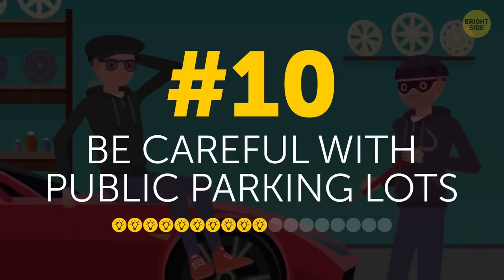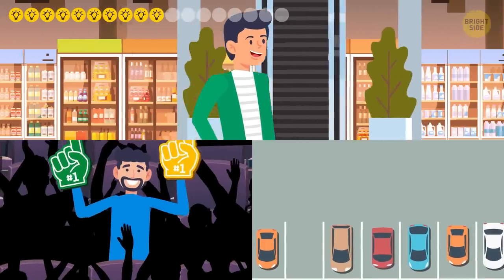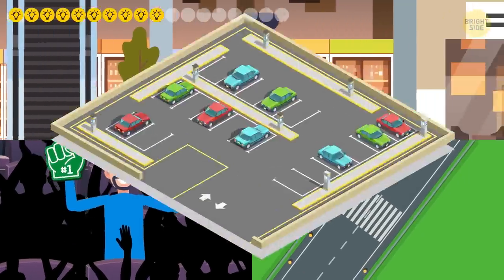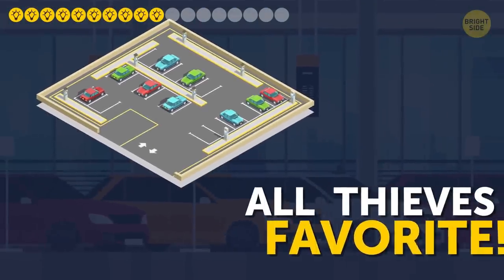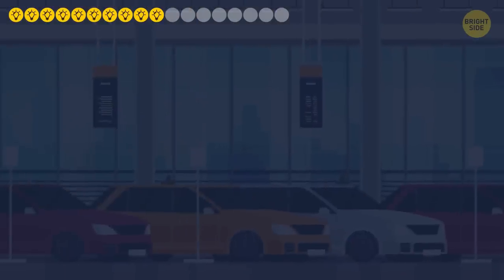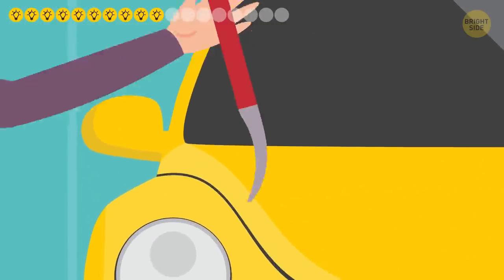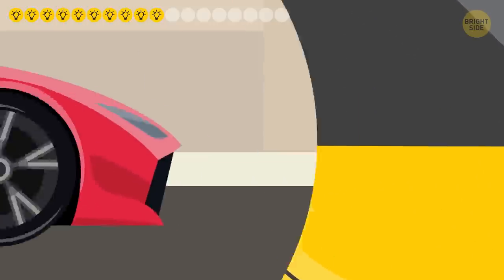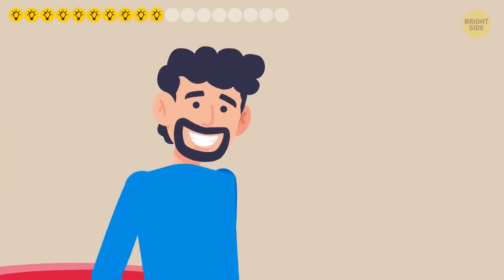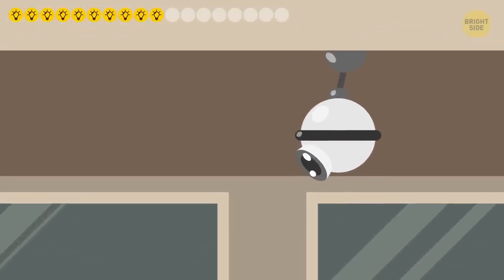10. Be careful with public parking lots. It comes in handy to leave your vehicle as you go shopping, watch a game, or fly away. But public parking lots are all thieves' favorite because they're open to the general public — anyone can walk around picking the car they like and checking if it has any security measures. So be extra careful when you park there, and try to find a spot closest to the building entrance and under a security cam.